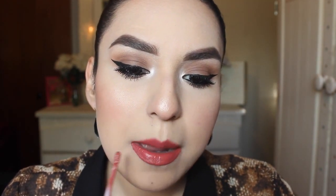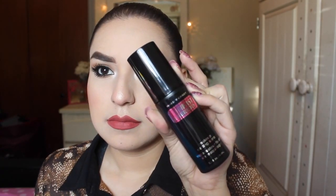And that's pretty much it. Then I'm setting everything with the Heart Candy Setting Spray. And that's the final look. I hope you enjoy and I will see you on the next one. Bye!